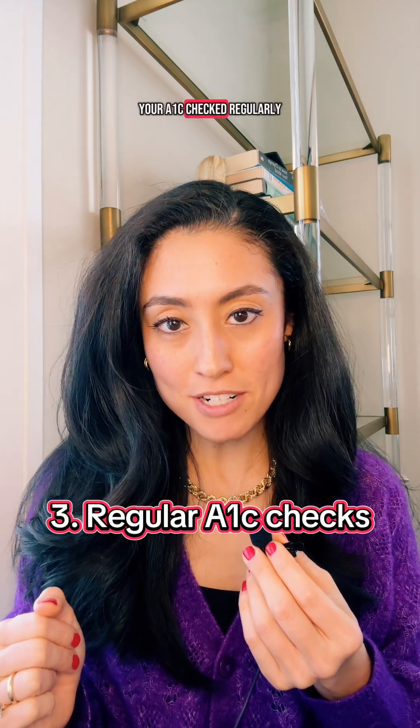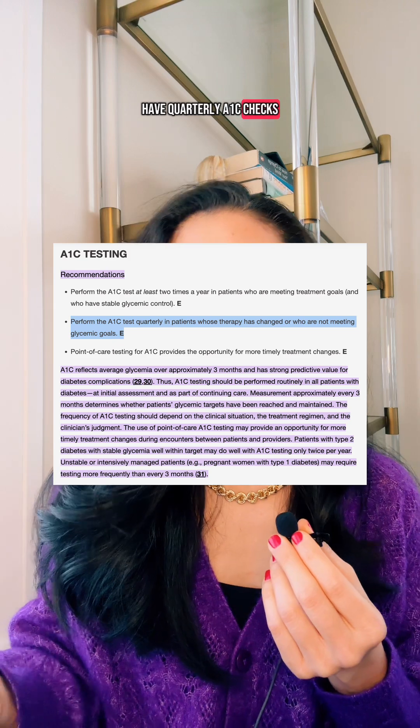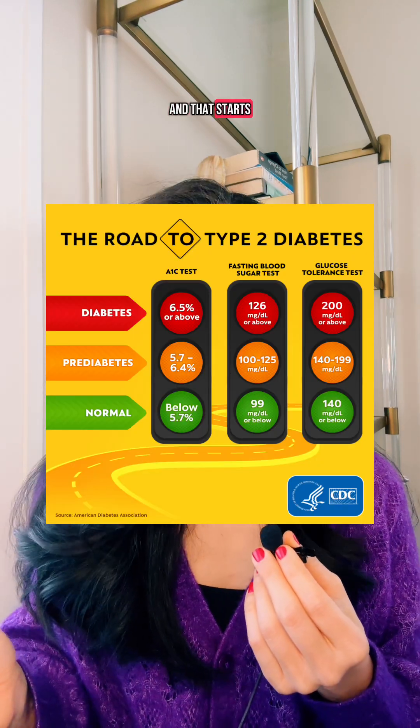Number three: get your A1C checked regularly. Knowledge is power. Patients with a diagnosis of type 2 diabetes are recommended to have quarterly A1C checks. Patients with pre-diabetes are recommended to have A1C checks every six months. Early action makes all the difference, but we can only take action if we actually know what we're dealing with — and that starts with labs.